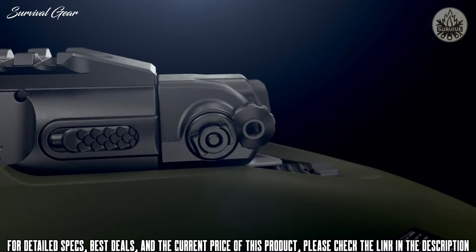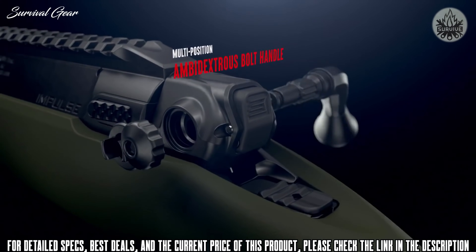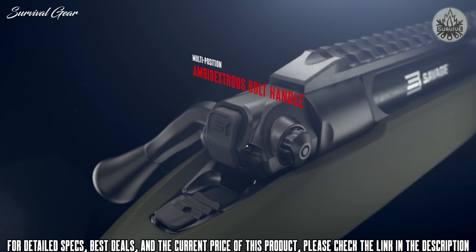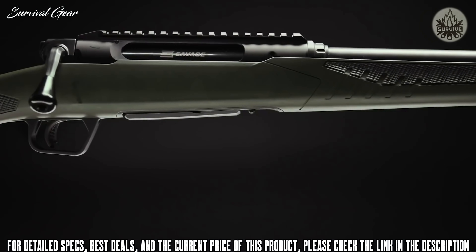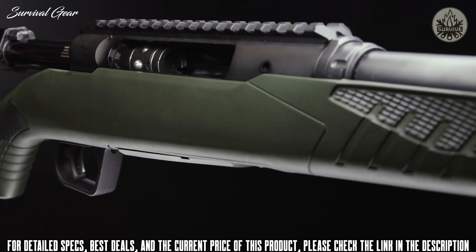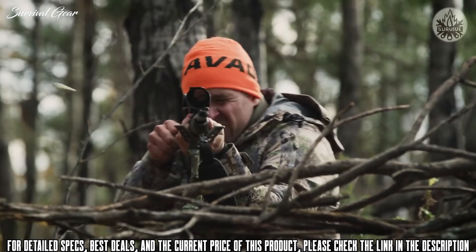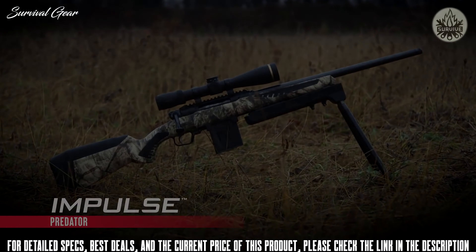Impulse's multi-position ambidextrous bolt handle allows for multiple positions for the bolt handle angle, in addition to right or left-hand positioning. And with the exclusive Savage technologies you trust — like AccuStock, AccuFit, and AccuTrigger — Impulse is the only American-made straight-pull rifle.